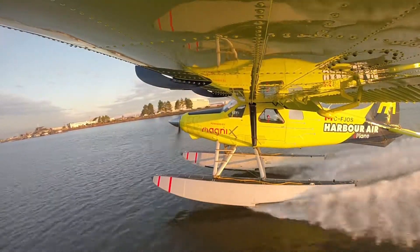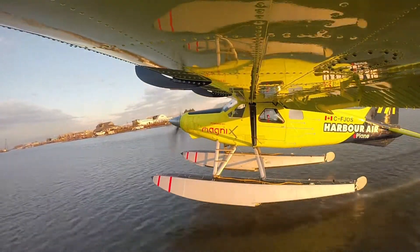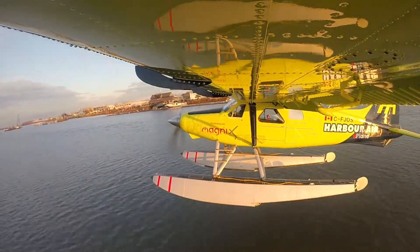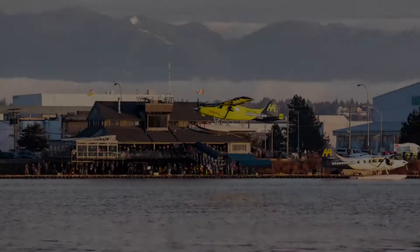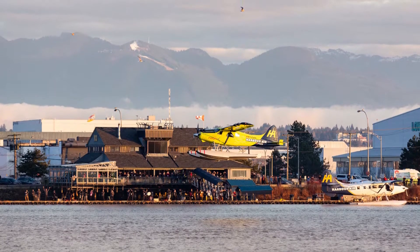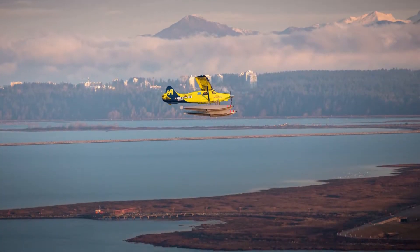On the early morning of Tuesday, December 10, 2019, Harbour Air's e-plane took to the Canadian skies, making history as the world's first commercial electric flight. The 16-kilometer flight lasted for about 10 minutes, soaring above the Fraser River in Richmond, British Columbia.